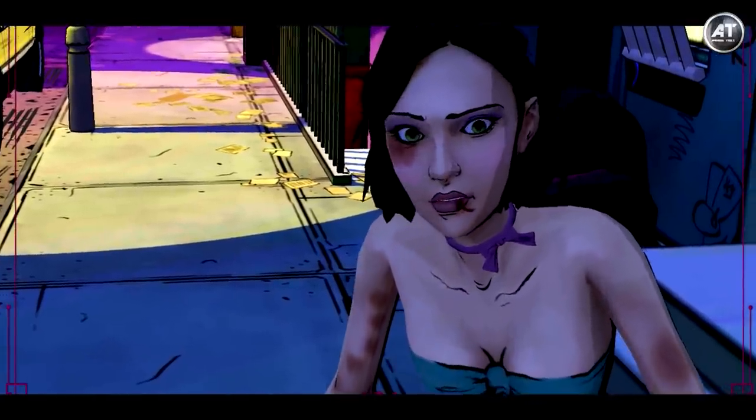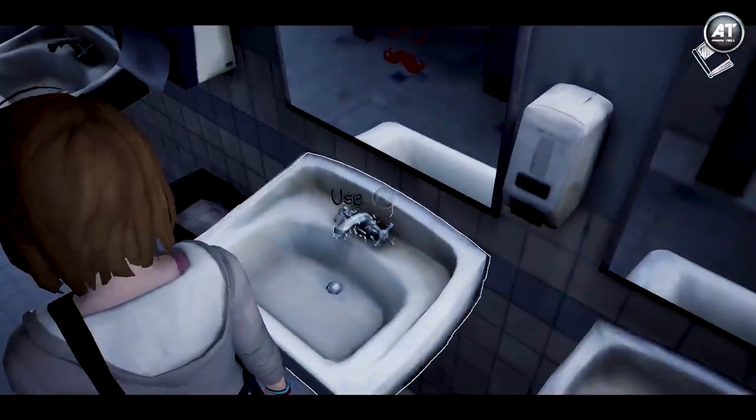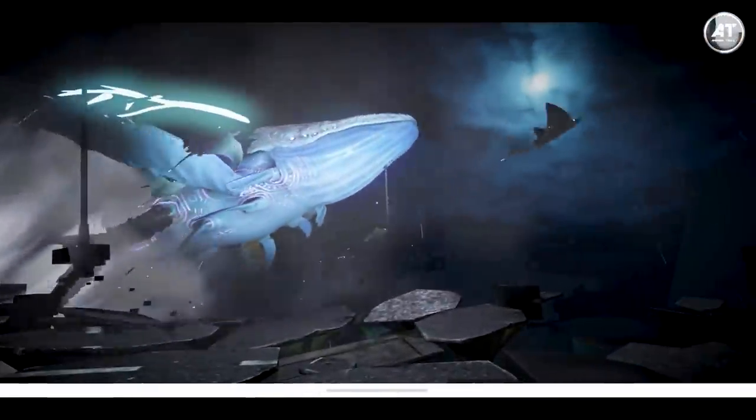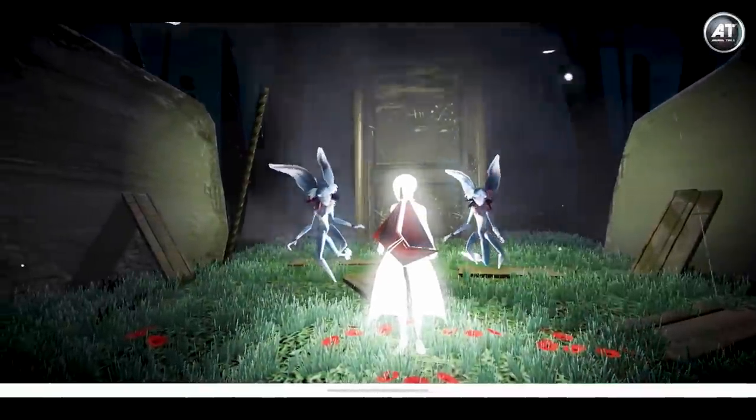Sometimes you're not very satisfied in a fast-paced shooter or even a battle royale game — you want to slow things down and travel to another world. In those situations, the best thing you can do is play some tried-and-true adventure games. Hey everyone, I'm Paul, and today on Android Tools we're going to be counting down our top picks for